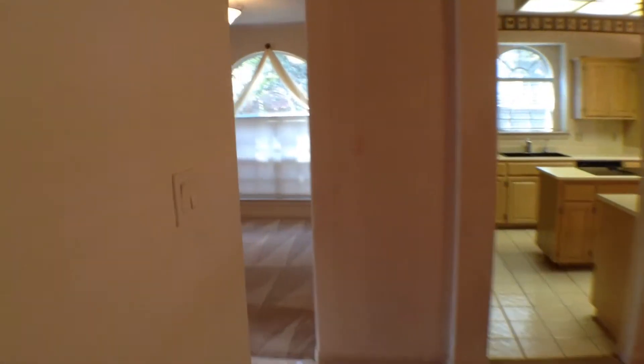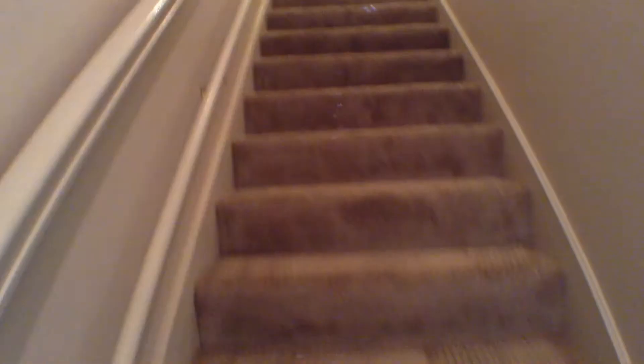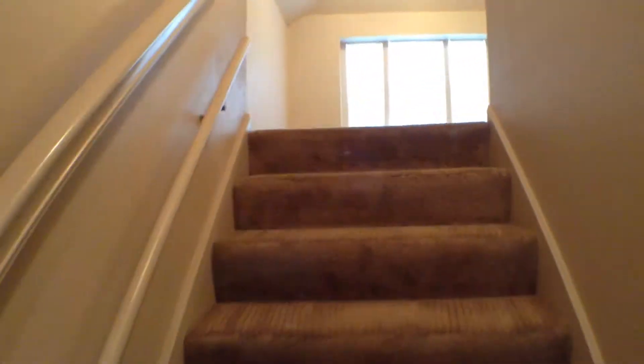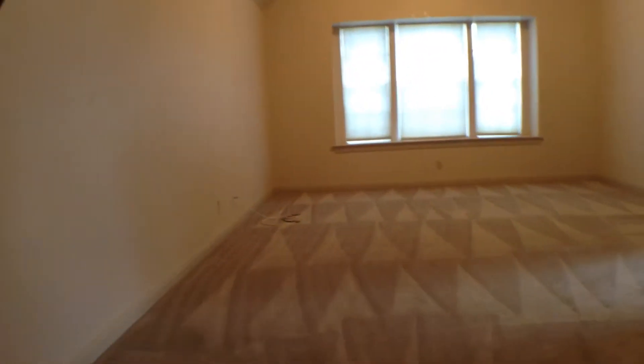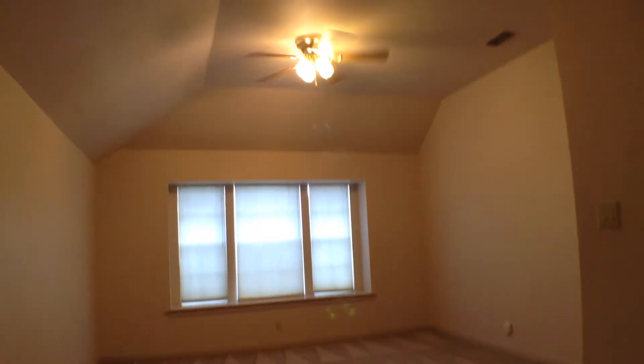Now let's go upstairs and look at the three bedrooms, three baths, and loft. This is one of the better floor plans I've seen. At the stair head, straight ahead is the game room, and to the right are the bedrooms and baths. Nice big game room with high ceilings and a ceiling fan.